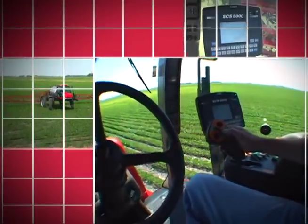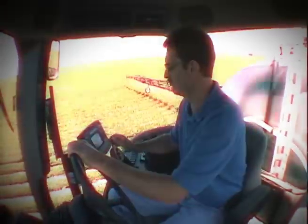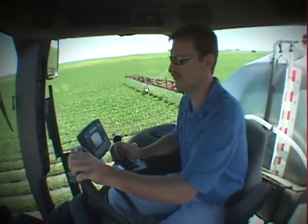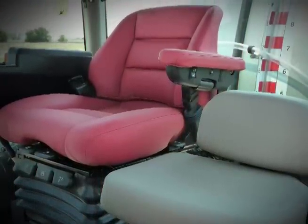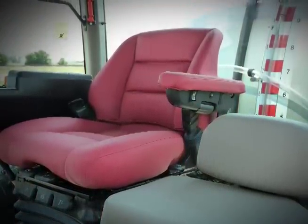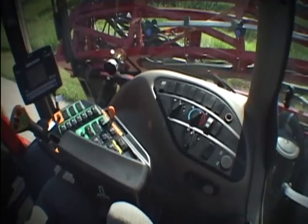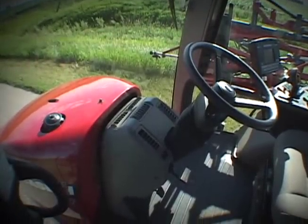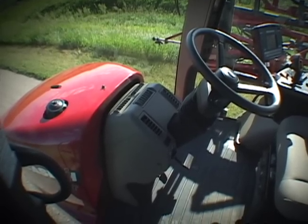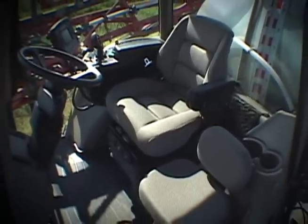Equip the Patriot 3330 with the deluxe version of the Surveyor cab with its massive interior space and large surface area of tinted glass. Or treat yourself to the luxury version, which includes a heated red leather seat, leather instructional seat, leather-wrapped steering wheel, and a carpeted floor mat. No matter which cab version you choose, you have a field office that provides exceptional legroom and unmatched visibility. An easy-to-operate foot-release tilt and telescopic steering column and the Optima air-ride seat with its seven adjustable features provide for a comfortable ride during even the longest of spraying days.